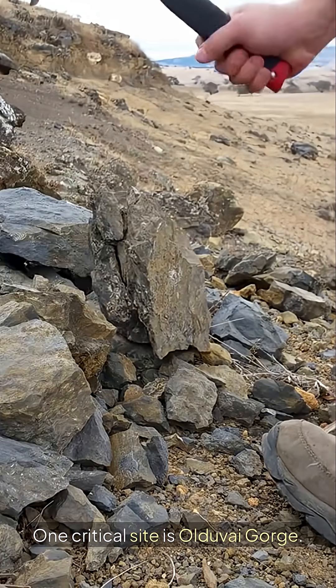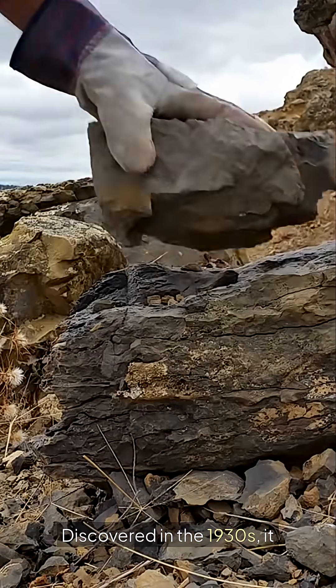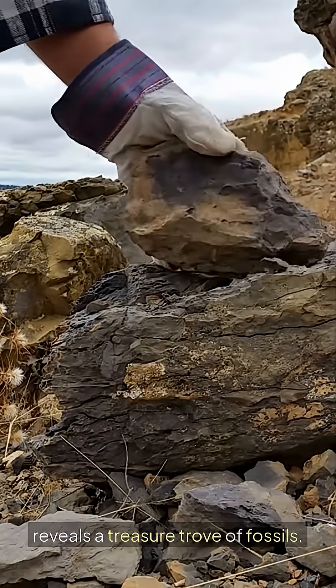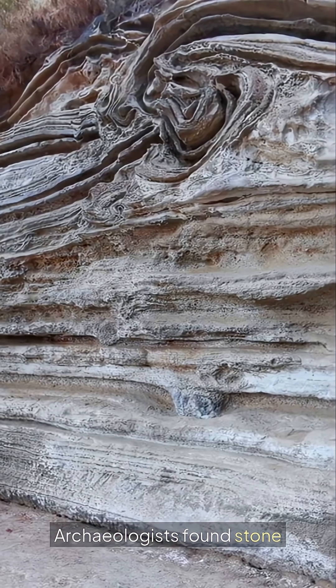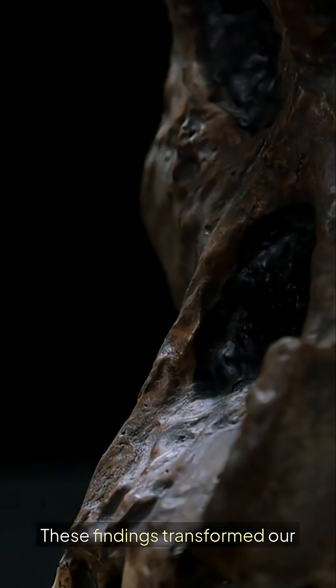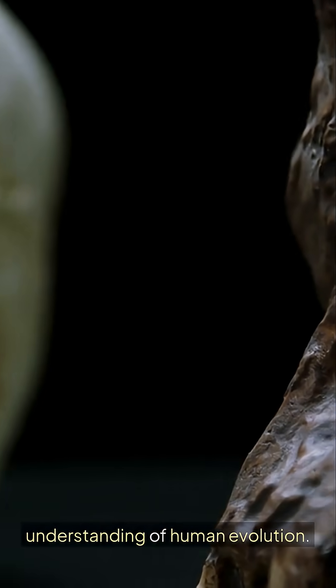One critical site is Olduvai Gorge. Discovered in the 1930s, it reveals a treasure trove of fossils. Archaeologists found stone tools and remains of ancient hominins. These findings transformed our understanding of human evolution.